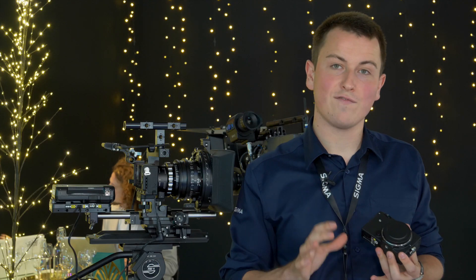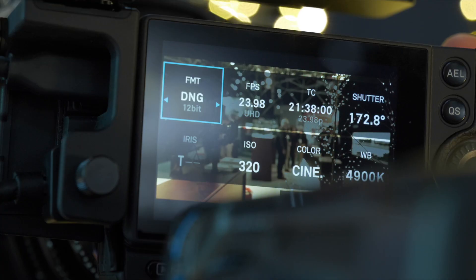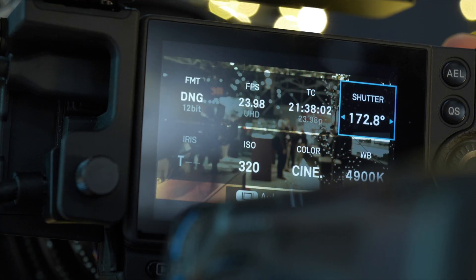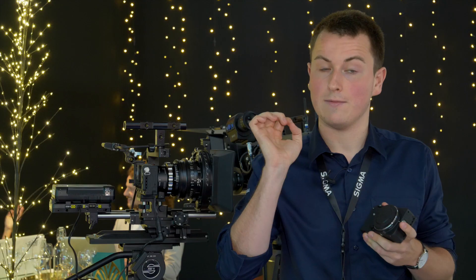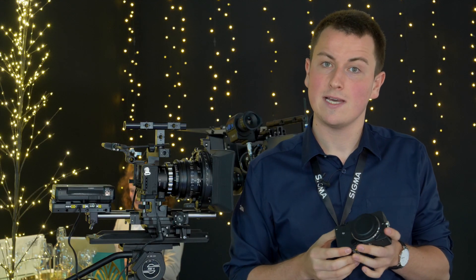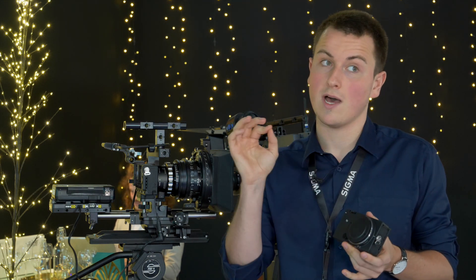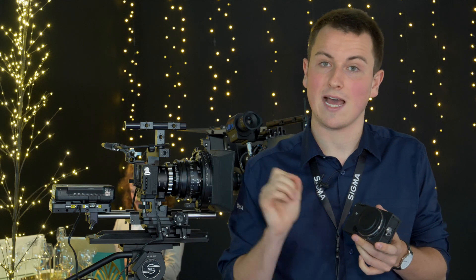For internal frame rates recording onto an SSD card, we can do 8-bit at 25 frames a second in 4K. Otherwise it goes to 12-bit at 60 frames a second at 1080p internally, and that's Cinema DNG. If we move it to MOV then we can do 120 frames a second at 1080p.